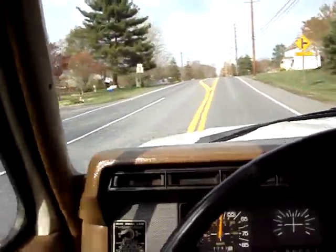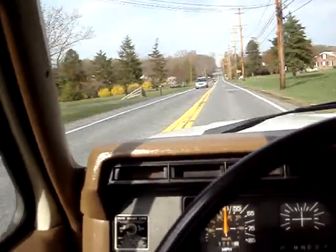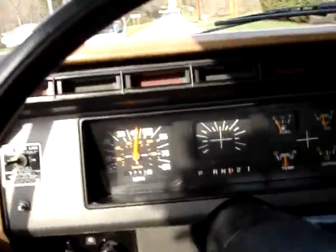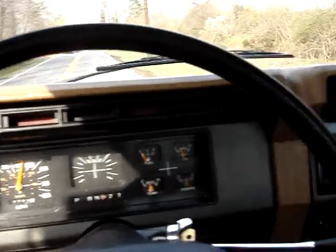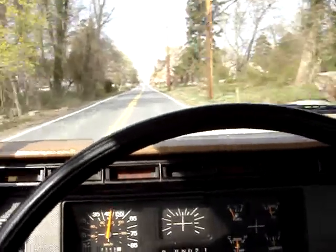Nice and tight on the road and runs good. So if you're looking for a nice stake body at a reasonable price, come buy this one.